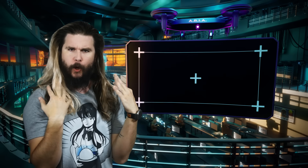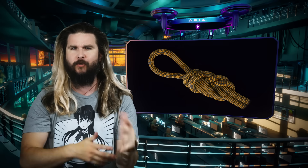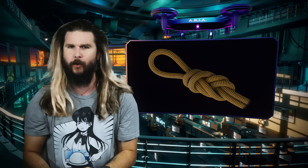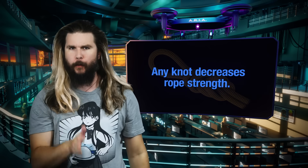Knots — one of the oldest human technologies. Intentional complications of cordage meant to do everything from secure ship sails to make your hair pretty. There are dozens of different kinds of knots, all meant to be strong and do something in one way or another. But your first piece of knot science today is that a knot does not make a rope stronger.